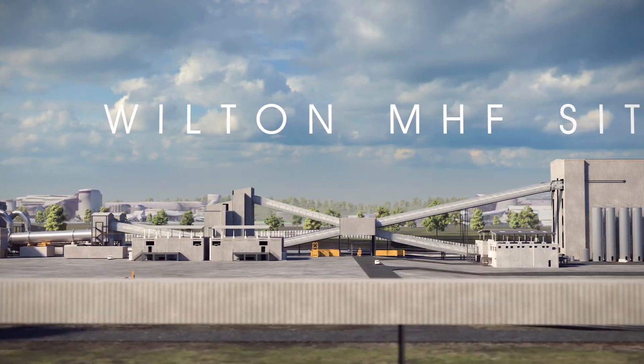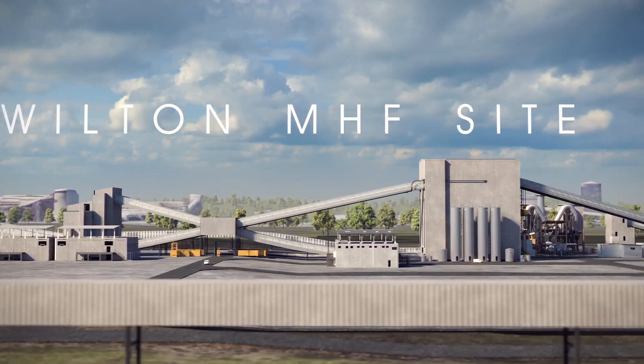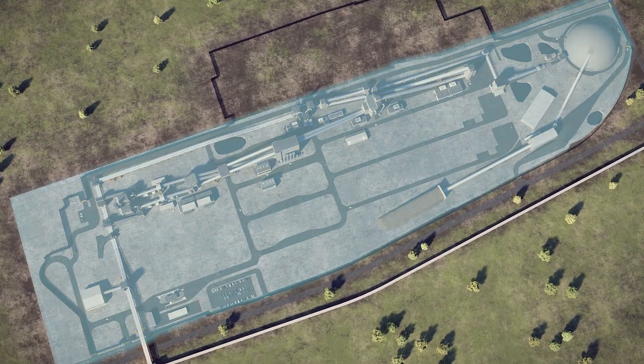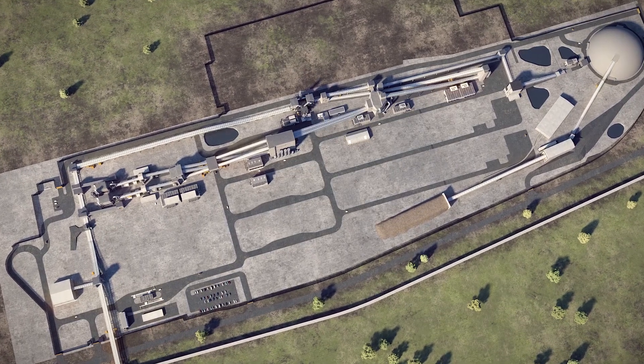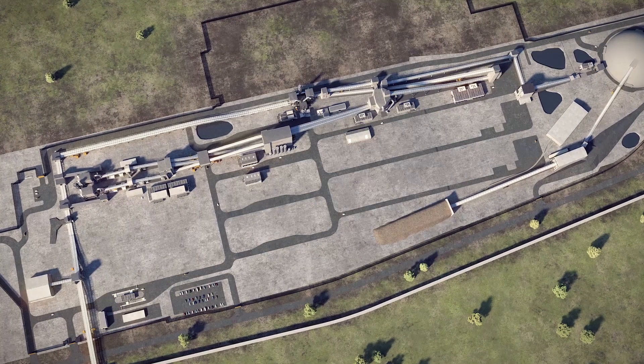The materials handling facility at Wilton in Teesside is the final vital stage of production. Here, the polyhalite ore is turned into the Poly4 product in a simple process to produce granules, which can be easily spread on fields and dissolve into the soil for plants to take up its nutrients.